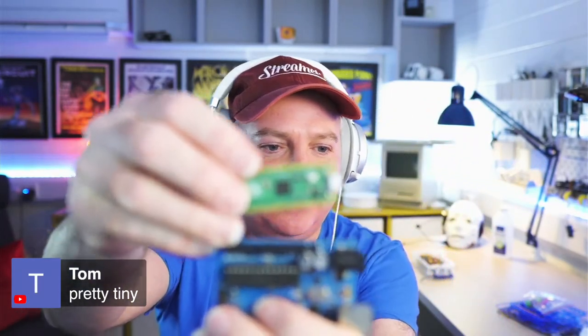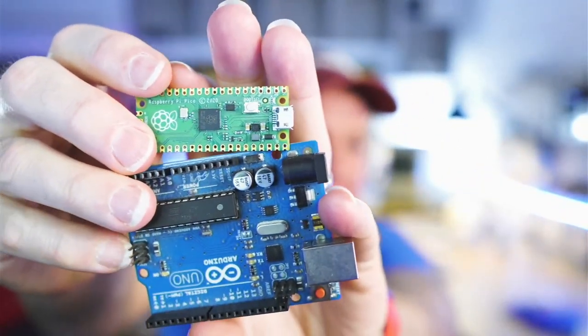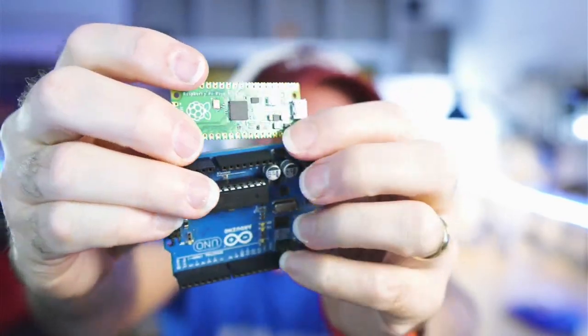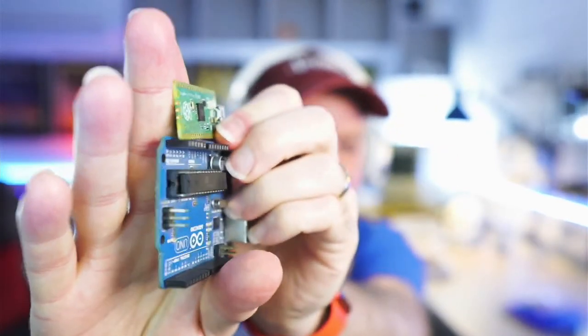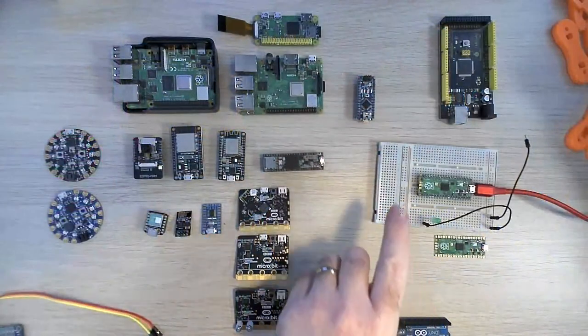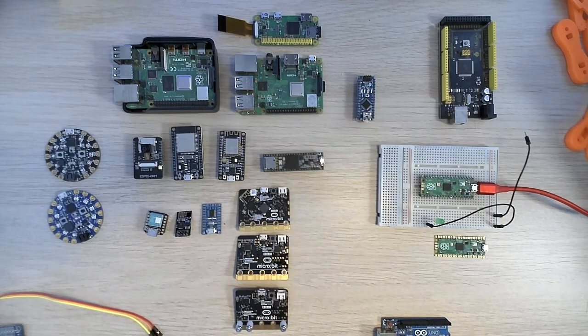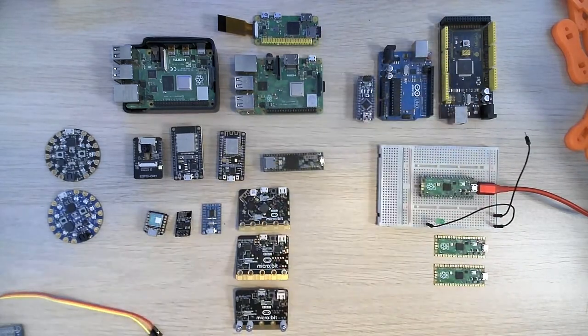Checking the chat — someone noted it's pretty tiny, and it is ridiculously tiny. Comparing to an Arduino you can see it's a lot smaller. One of the Picos I've soldered header pins onto; the other one came without any. I had a bit of a moment where I thought I'd just blown it up.